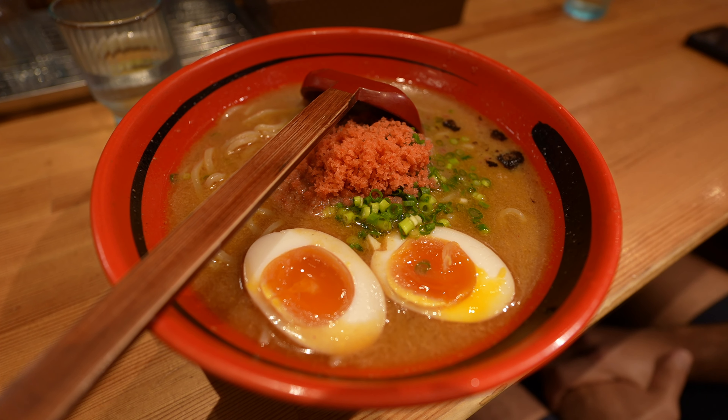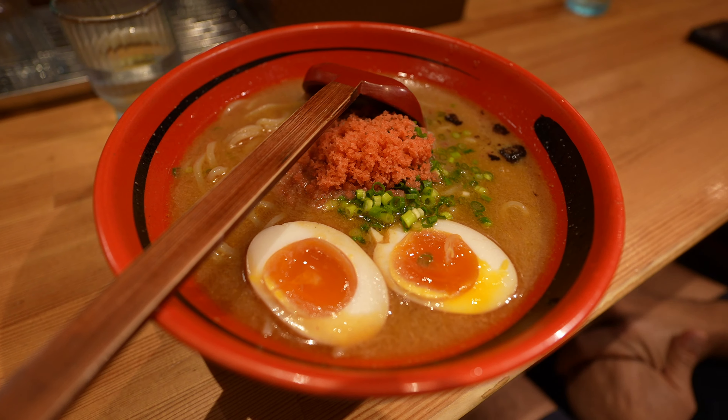We just got to Shinjuku, which some would say is the heart and soul of ramen in Tokyo. We're going to go to a ramen shop called Ebi Soba Ichigen, which uses a combo of shrimp and pork broth. I'm really excited to try it because I've never had that before, let alone in Tokyo. Let's head in.